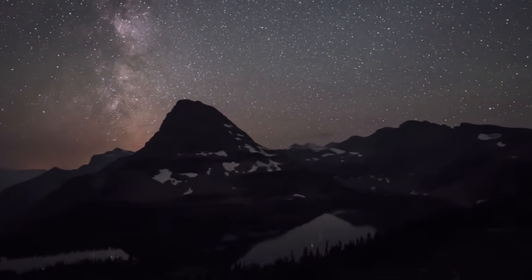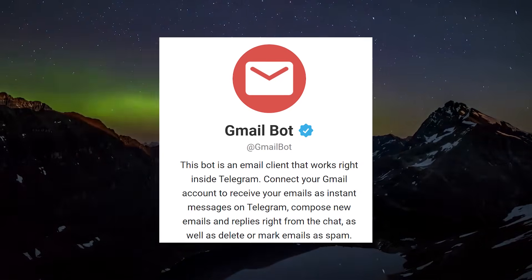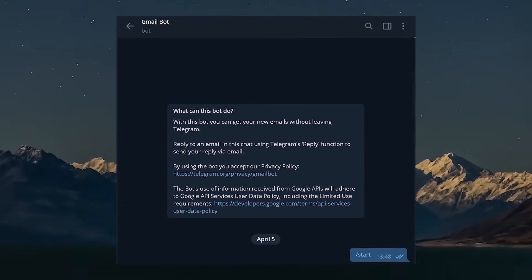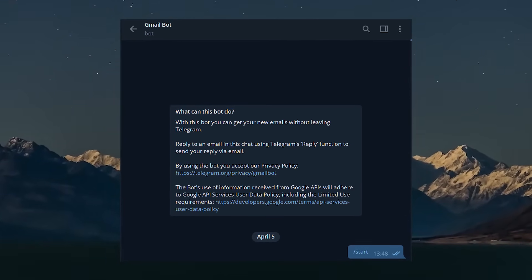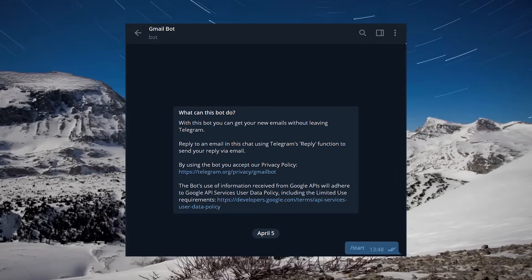Next on the list is GmailBot. It allows you to get new Google Mail messages without leaving the messenger. It's also possible to send new emails, respond to them, archive them or send them to the bin. Get all the Gmail functionality right in your favorite messenger.